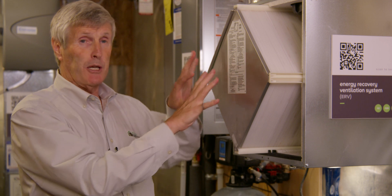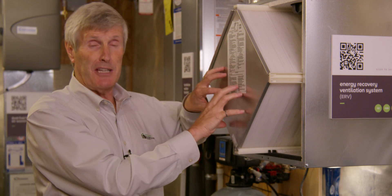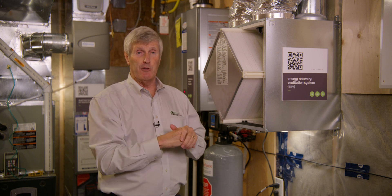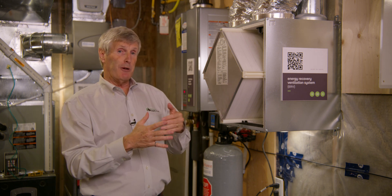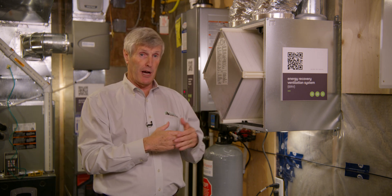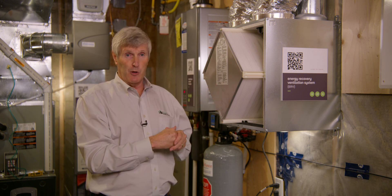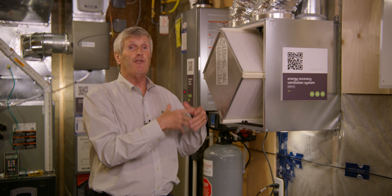So you get a more comfortable house in the summertime because you're reducing the humidity. In the wintertime, it does the reverse. We know that in wintertime our houses are predisposed to get too dry, so this device has the ability to recover some of the moisture that was in your house before it's rejected to the outside.